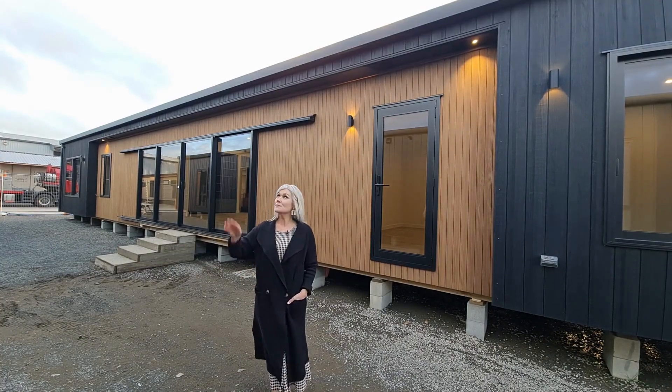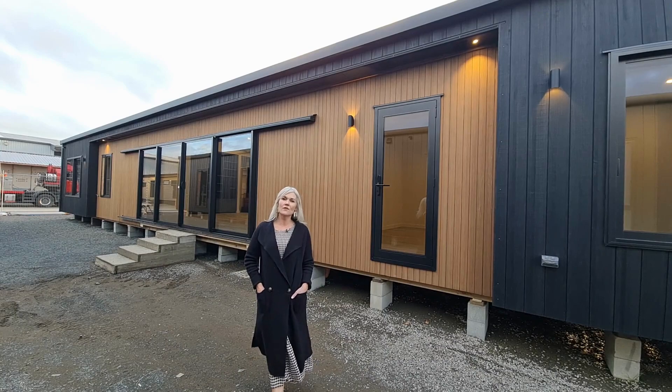Hi, I'm Kristen from Elevate Homes. This beautiful house here behind me is heading off very soon to Kuypera.